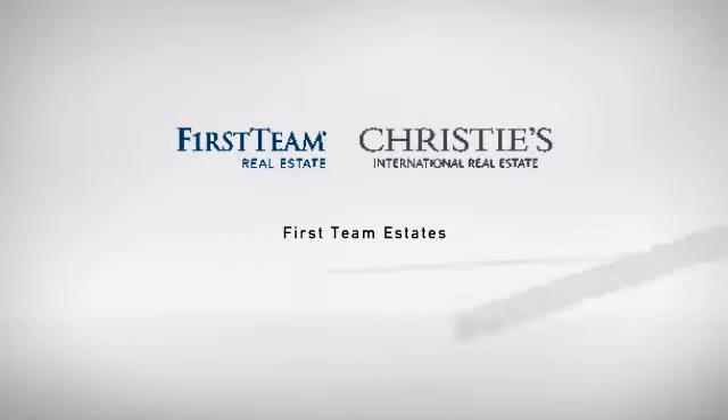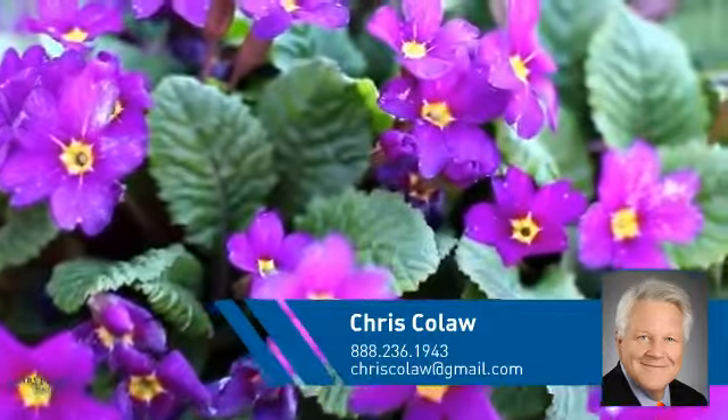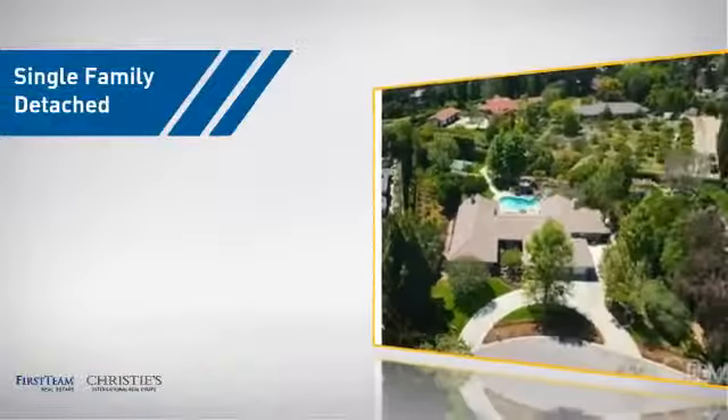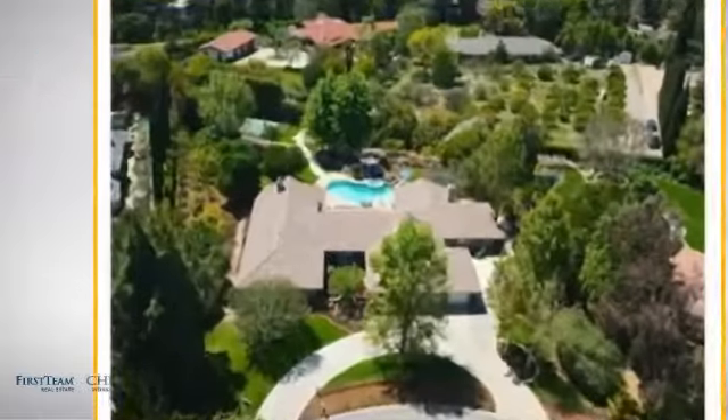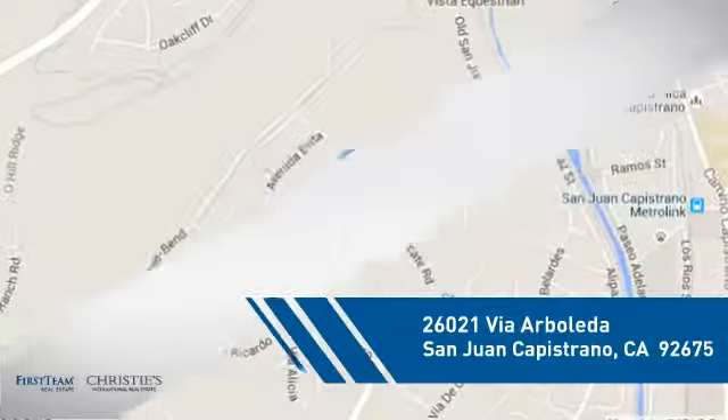At First Team Real Estate, you'll find just the right home for you. This video is brought to you by your real estate agent, Chris. This home is a great choice for those looking for comfort, convenience, and the privacy of their own home. And it's located in this area.